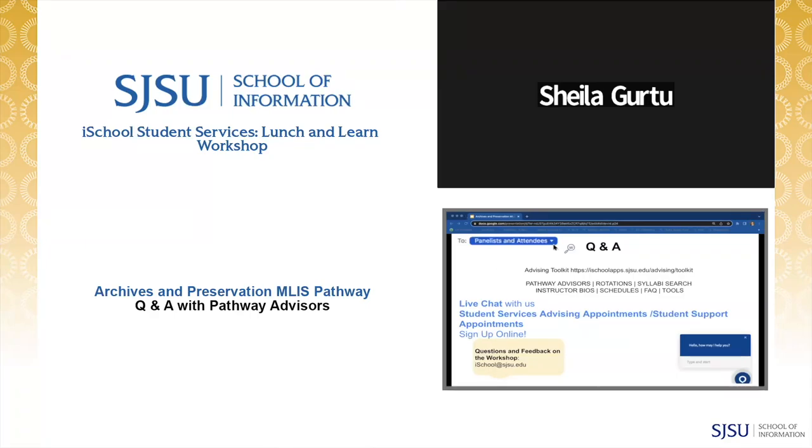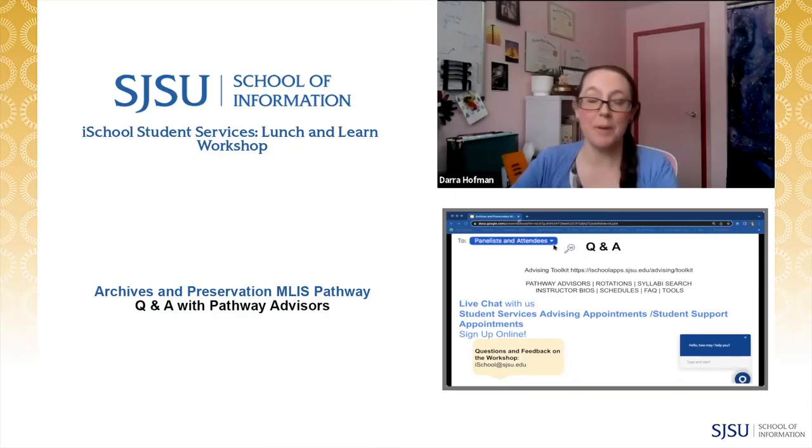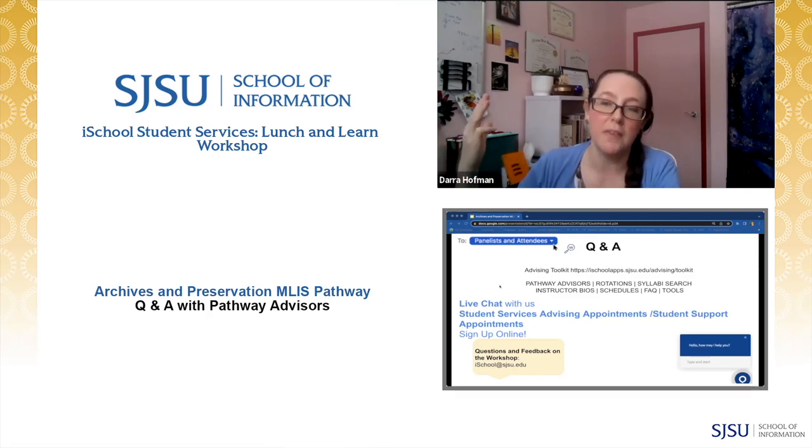Question: Can you speak to the value of being a Certified Archivist (ACA) or having a Digital Archives Specialist Certificate (SAA)? Dr. Hoffman responds: Certifications have a lot of market value depending on the role. In the records and information management world, certifications like the CRM carry significant value, especially since many people entering this field don't come from an MLIS or MARA program — it signals that you have the experience. The SAA Digital Archivist Certificate is nice to signal digital bona fides. It won't be more valuable than your MLIS or MARA, but it's nice to have on your CV.